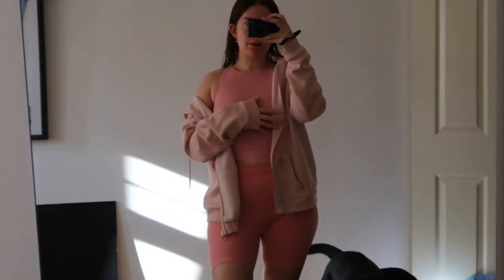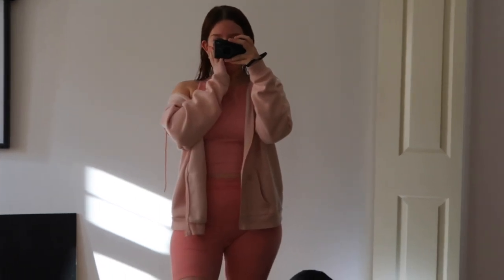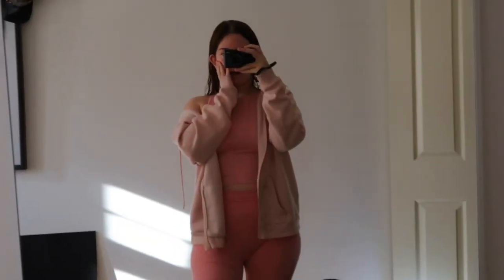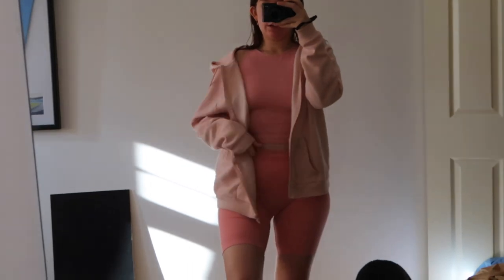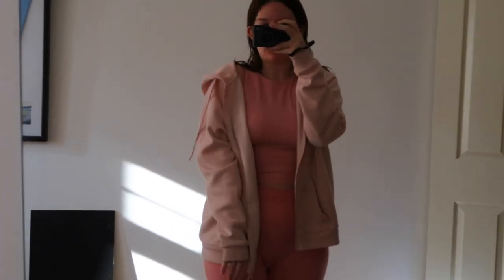I've just put on this pink set from Primark — it's the one everyone was going on about in June. I think they're still doing them because I saw someone post them on TikTok. It's just a super cheap activewear set, and I've got a pink hoodie on. I'm now going to plan the rest of my week — I've got a podcast, I'm going to London, and I'm going out on Friday, so everything needs to be organized. What people don't realize is that if you're doing Instagram or YouTube, especially if you work full-time, it's hard work. There's a lot of behind the scenes and you have to be very organized to stick to deadlines.